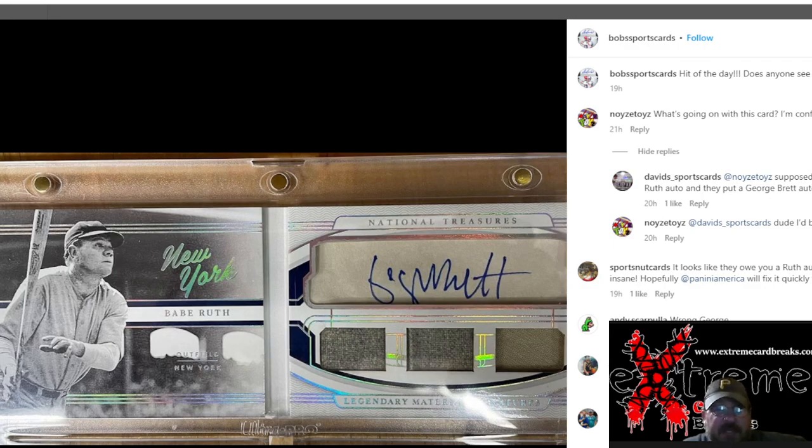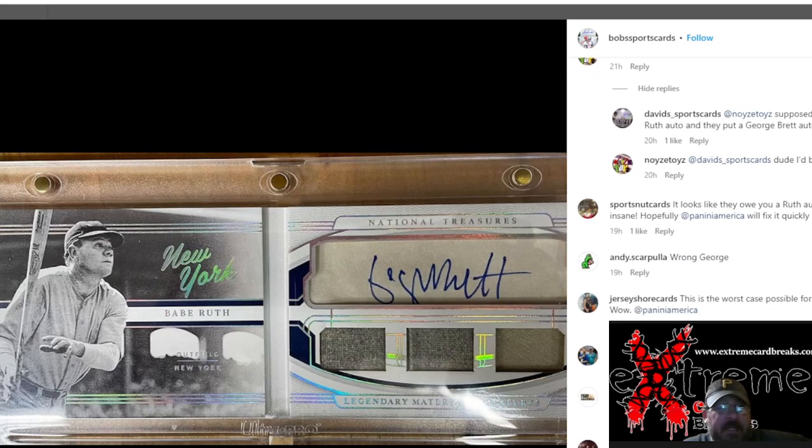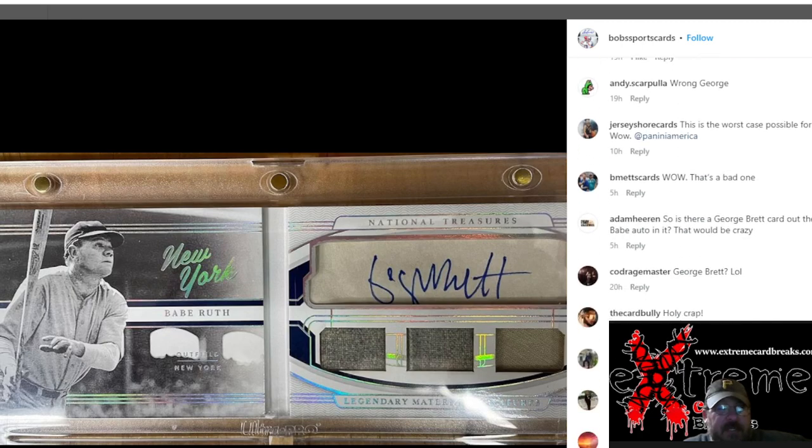A lot of people said, 'I'd be livid.' It's supposed to be a Ruth auto and you put a George Brett auto — what's going on? I sat there and looked at it like, wait a minute, that's not a Babe Ruth auto unless I'm really messed up. You just start looking at it and it's like, holy crap. Panini America — fix it.